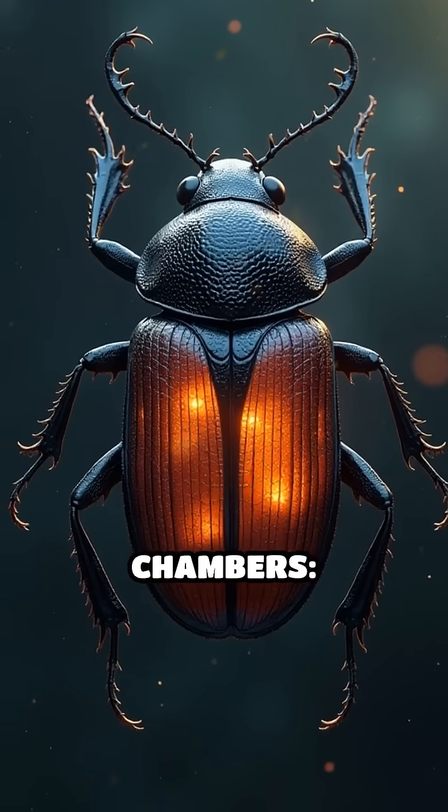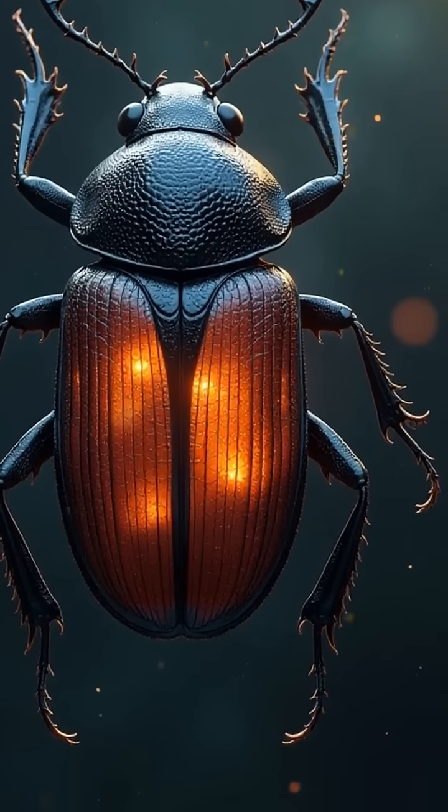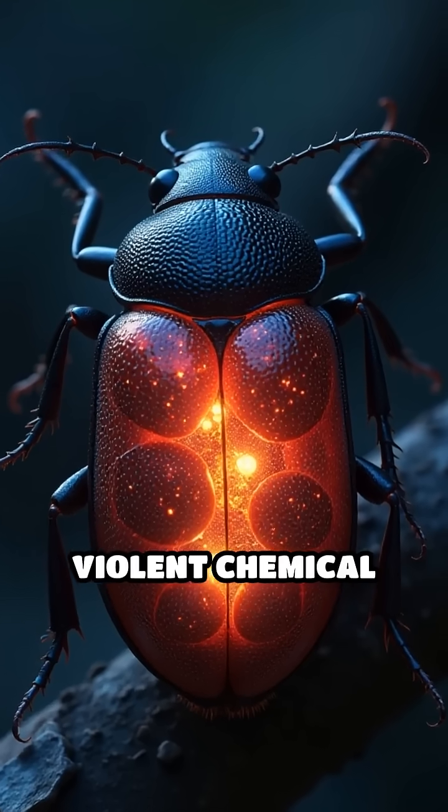Inside the beetle's body are two separate chambers. One holds hydrogen peroxide, the other hydroquinone. When danger strikes, these chemicals mix in a reinforced chamber lined with special enzymes, causing a violent chemical reaction.